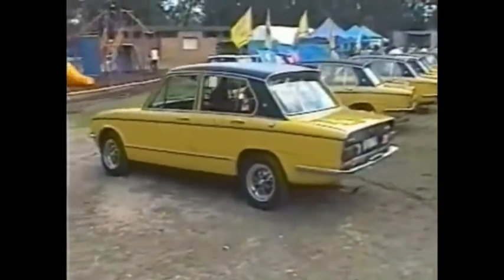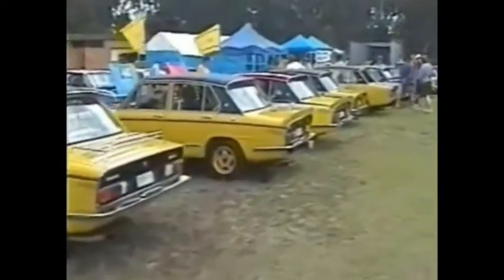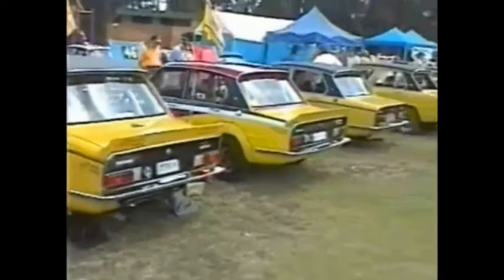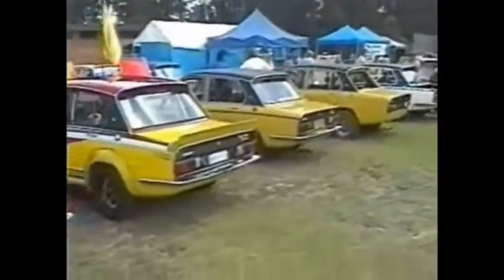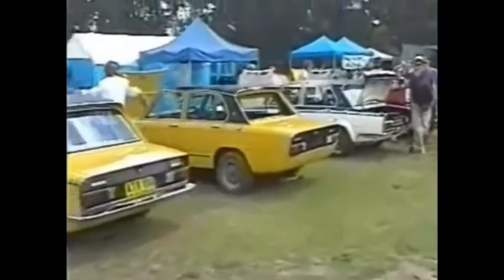All the Dolomites sold in Australia — around 600 or so — were yellow. Of course, cars have perhaps been imported individually in a different colour. They were sold in England in all sorts of colours. Others of course have been painted in different colours, the race cars of course.